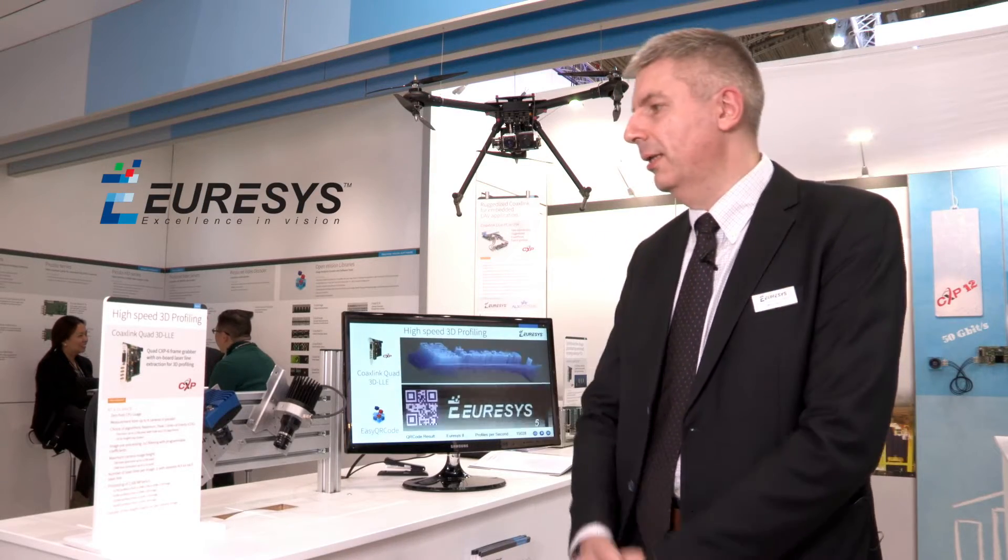The first demonstration is super high-speed 3D profiling. It's using a new CoaXLink card that we are going to release: the CoaXLink Quad 3D LLE. LLE stands for laser line extraction.